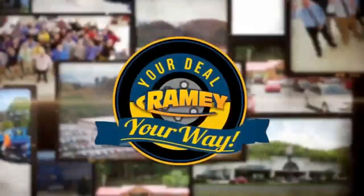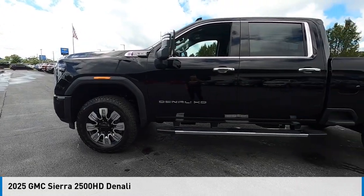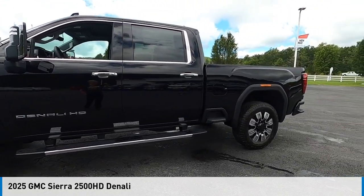At Ramey, it's your deal, your way. Come test drive the 2025 Sierra 2500 HD.